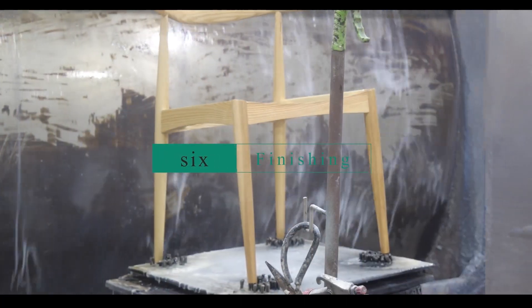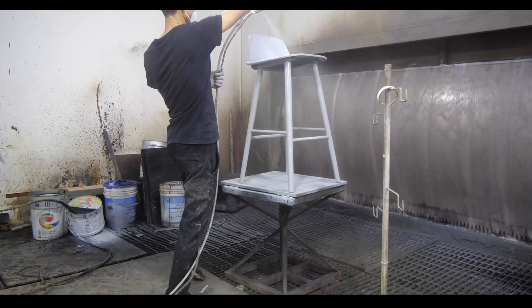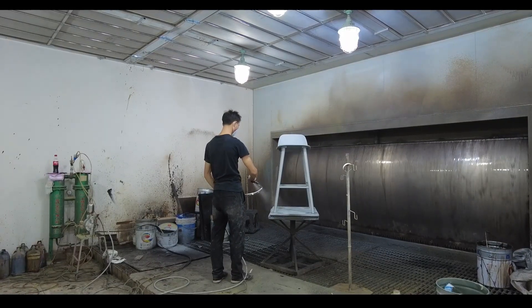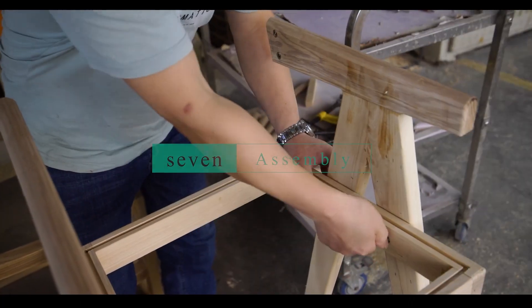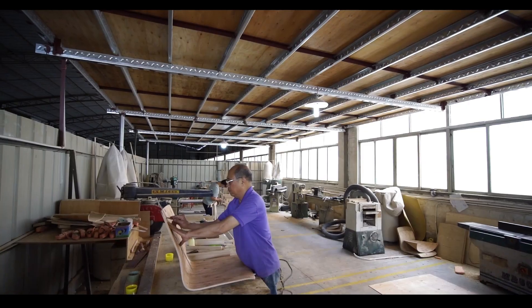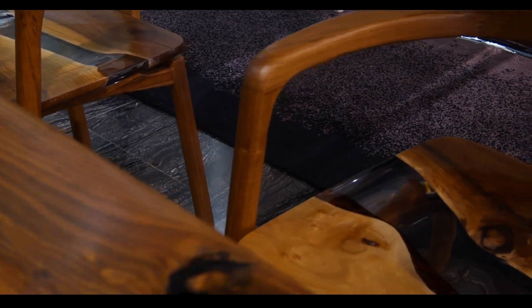Sixth, finish: the chair is then finished using a range of techniques such as staining, painting, or applying a clear coat. This helps to protect the wood and enhance its appearance. Seventh, assembly: finally, any additional components such as seats or armrests are attached and the chair is assembled. Overall, making a wooden chair requires skill and patience, as well as a variety of tools and materials. However, with the right knowledge and experience, it can be a rewarding process.